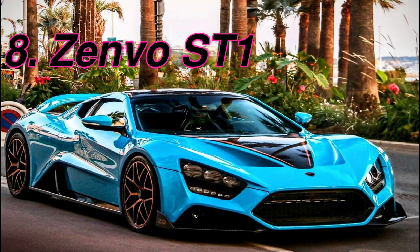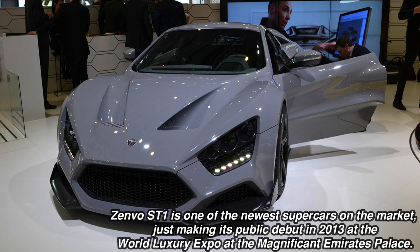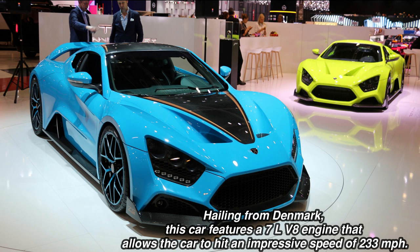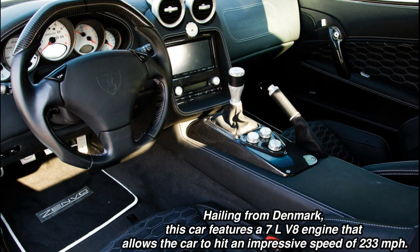The Zenvo ST1 is a high-performance sports car manufactured by Danish company Zenvo Automotive. It is the company's first model and is manufactured almost entirely by the hands of a small team of workers, with the exception of a CNC router. The Zenvo ST1 uses a 7-litre supercharged V8 with 1,104 horsepower — a touch more than the Bugatti Veyron, but not as much as the SSC Ultimate Aero. It's actually a Corvette engine that the Zenvo team has breathed fire into. It's got a six-speed manual transmission, though you can get an F1-style automatic if you like.